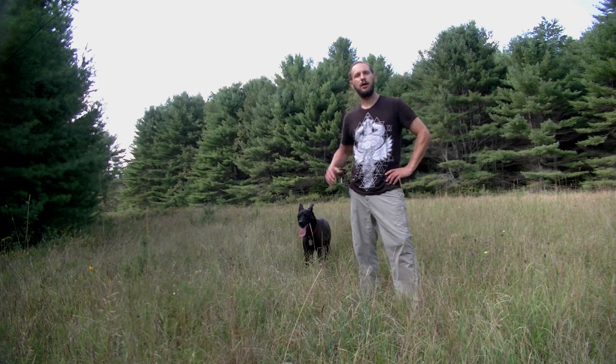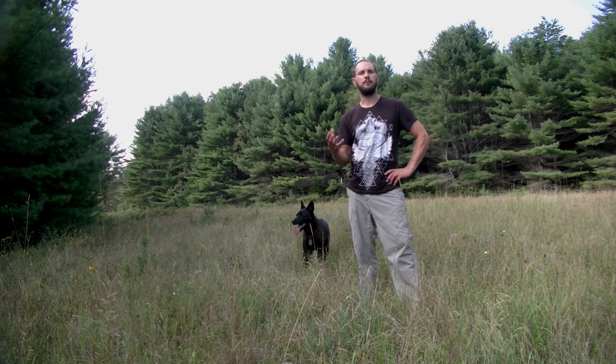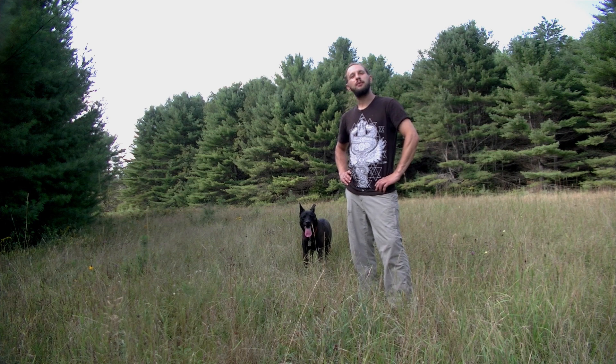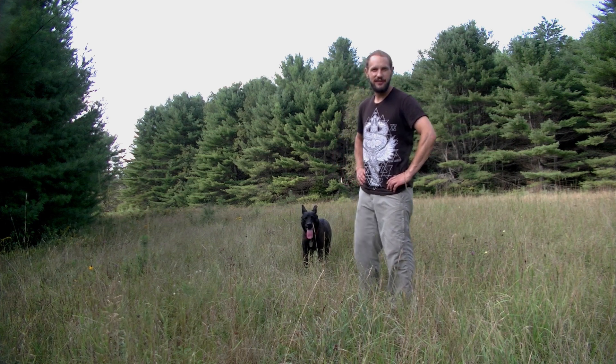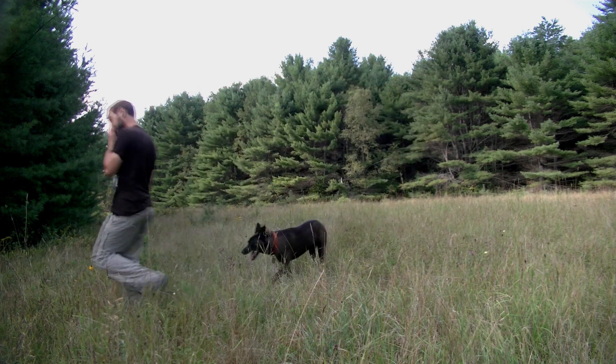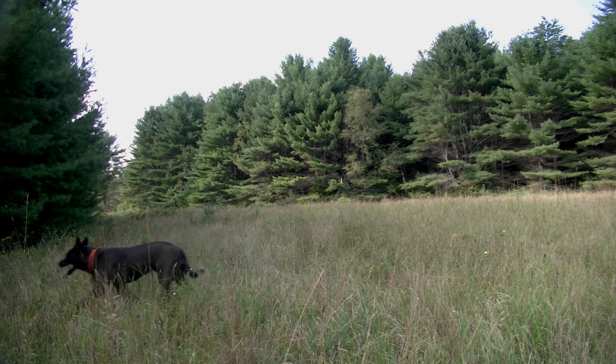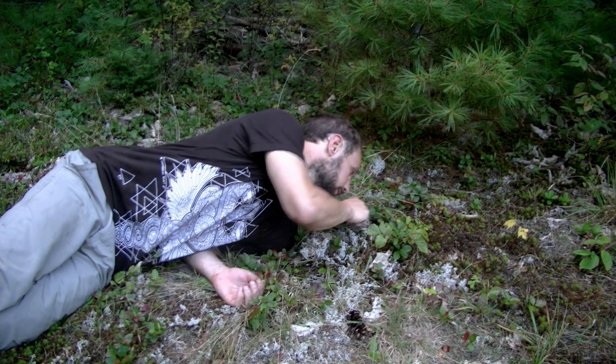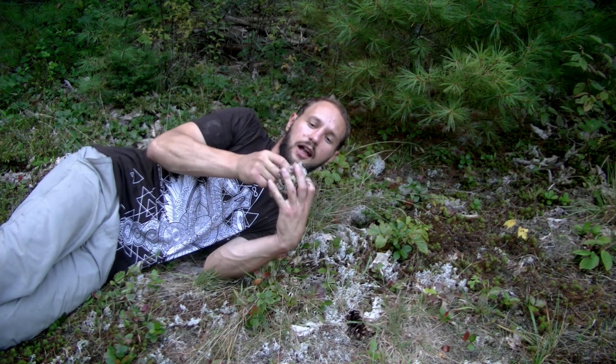Here at Guide You Outdoors, we talk about nature being a teaching continuum — every moment contains something you can learn from. So join me today as we have a bunch of nature moments. Nature moment: caribou moss. I'll give you one guess who eats it.